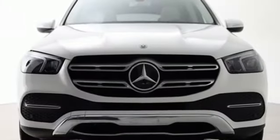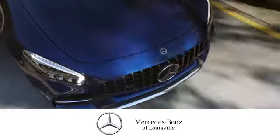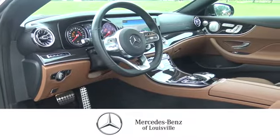Mercedes-Benz — an elevation of innovation. Take it for a test drive today. Experience legendary luxury and performance at Mercedes-Benz of Louisville.